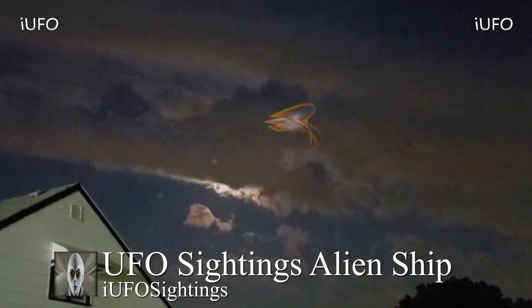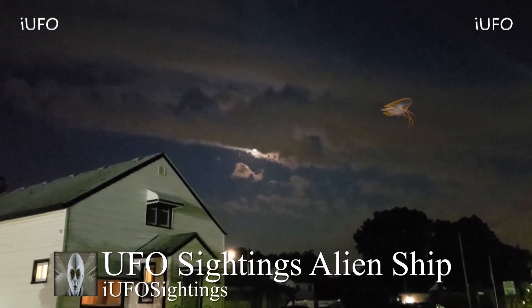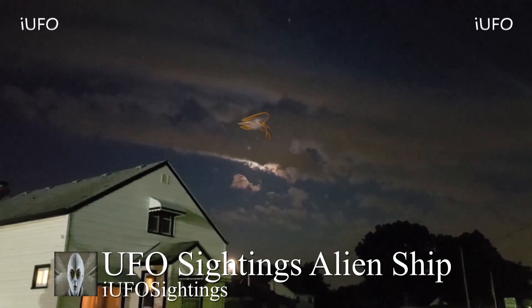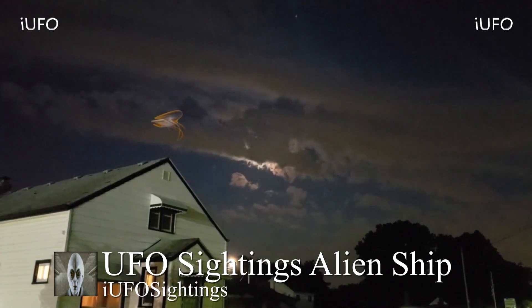There doesn't seem to be any parts movement — it's just hovering through the air. Taking an extreme close-up: it's a beautiful looking UFO. On the outside there appears to be some kind of orange light, and in the center some kind of white light. Very interesting — first time we've seen anything like this on this channel. The source is filming it from across the street, July 26, 2018. Do you think this is an alien ship? Let us know in the comments below. Share, like, and subscribe — have a good day.